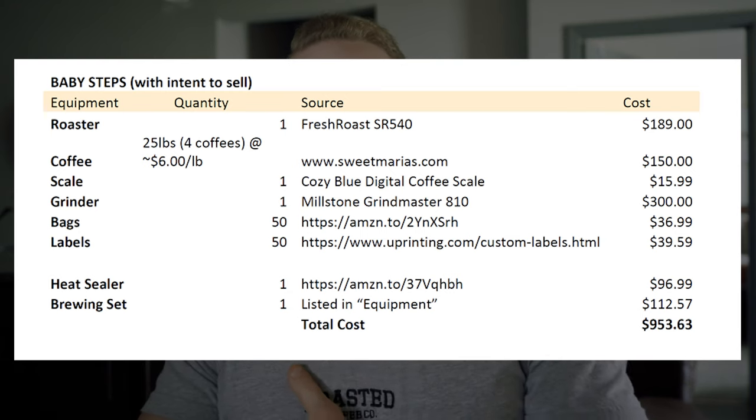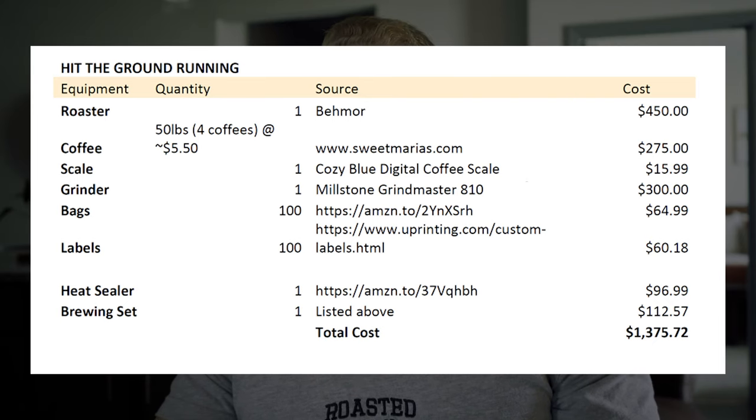With all that being said, those are the different levels of starting your own coffee roasting company. Baby steps comes in at $953.63. The next one up is only about $400 more at $1,375.72. And then the last one is the most expensive, but your output and profit per bag increase exponentially — that's $5,217.15. This is all laid out in my ebook with links to everything in the description below. For those of you looking to get serious about starting your own coffee roasting company, you don't need to give an arm and a leg to start. You can start small and grow as you want, or you can say you have the time and the money and go all in. Now you know exactly what you should buy and where to buy it. Hopefully that was insightful — I look forward to seeing you in the next video.